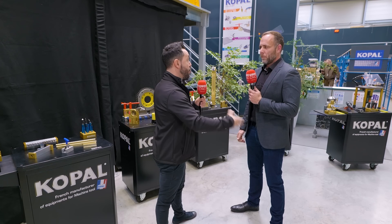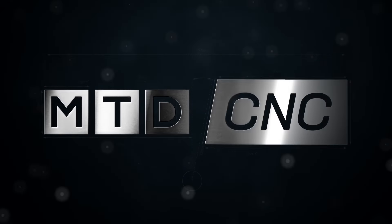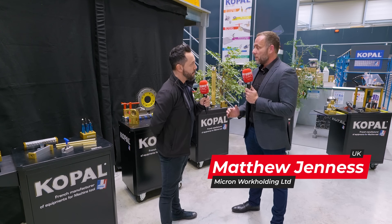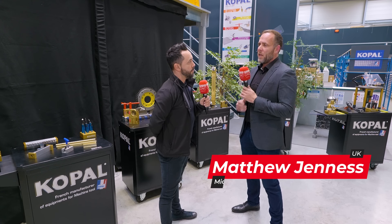Today MTD are west of Paris at Copal, manufacturers of specialised work holding for the machine tool industry. Matt, great to have travelled here with you today. Now what's your relationship with Copal and how will it complement the already successful Micro-lock range?